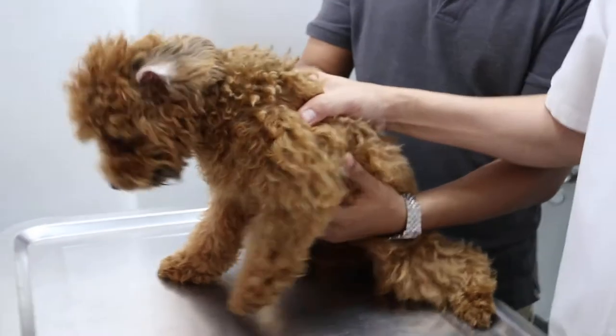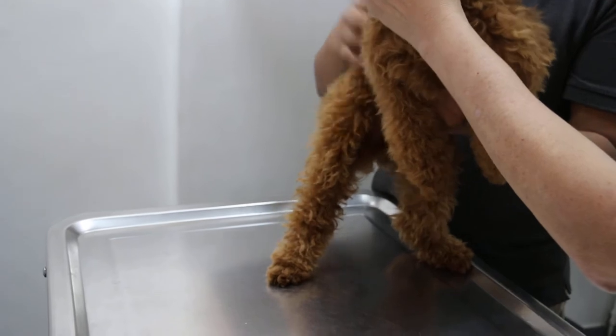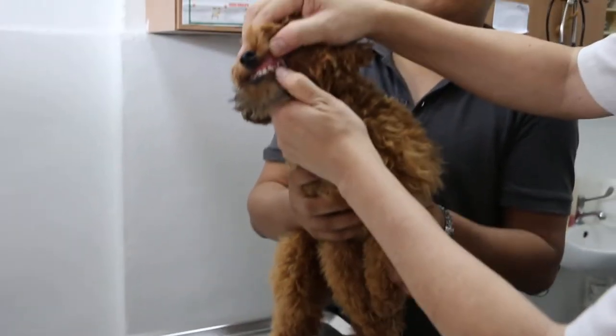And the front teeth — the incisors — haven't dropped out also. So we will extract them. Because now he doesn't allow me to really open up, but I can say that I'm afraid about it.